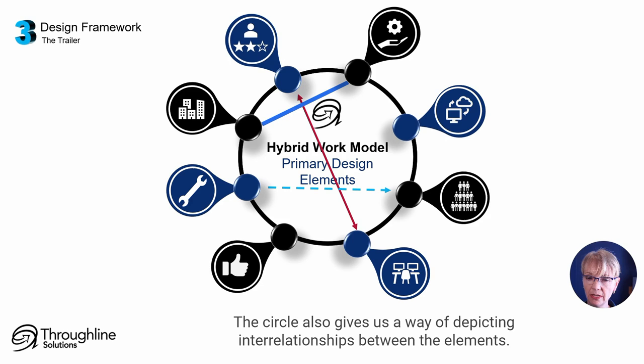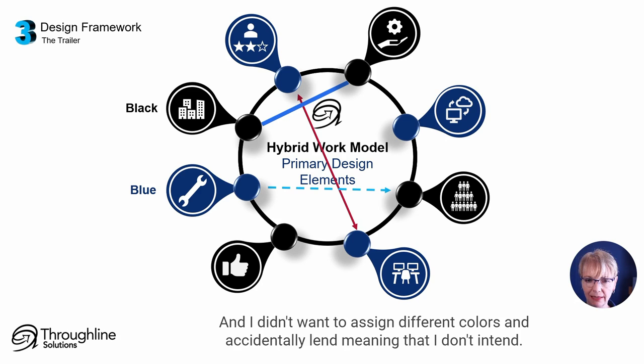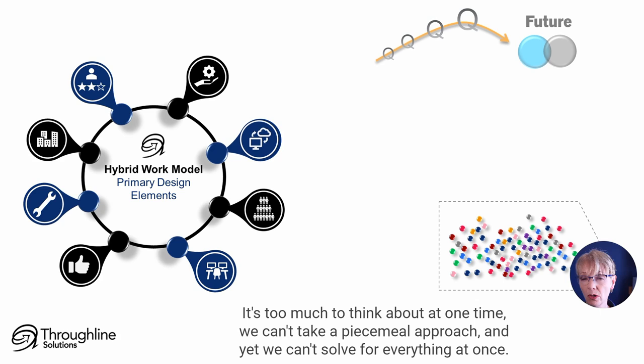Why are they blue and black? Only because that's more interesting than just blue or black — I didn't want to assign different colors and accidentally lend meaning I don't intend. Recall where this framework fits in: the future is far, there is and always will be much uncertainty, and it's too much to think about at one time.